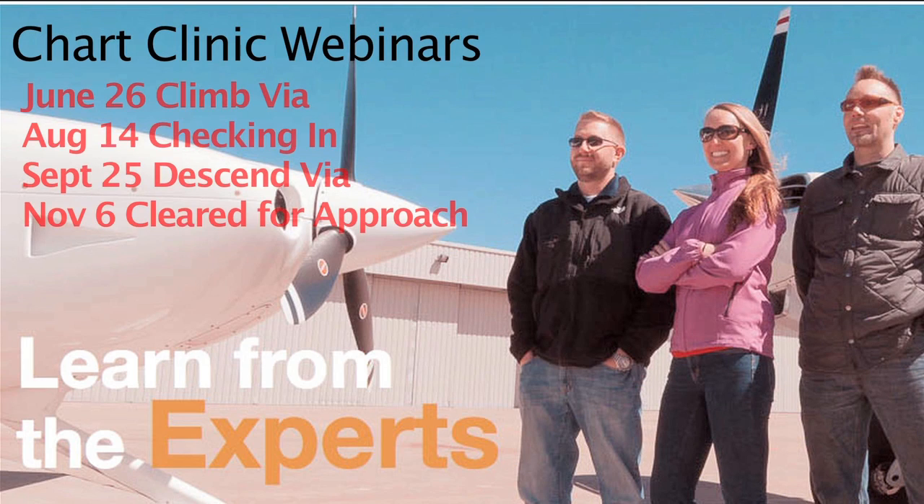To find out more about the webinars, go to www.jeppesen.com/webinars. Thank you.